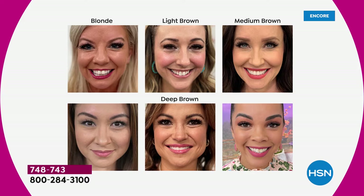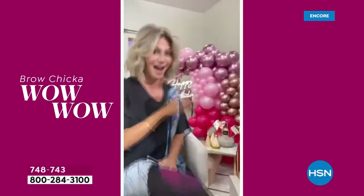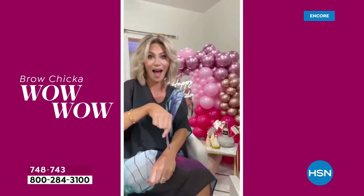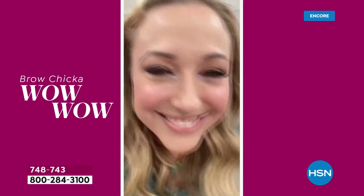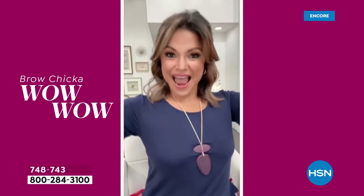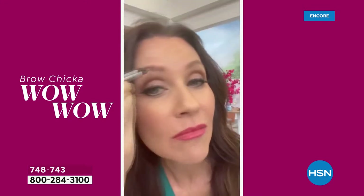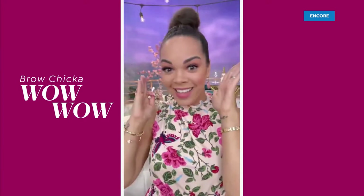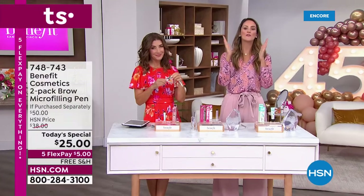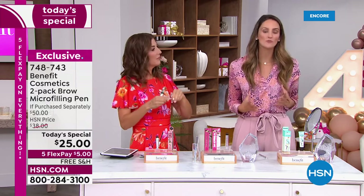Jump online if you have any questions — we're streaming live on HSN's Facebook page. This is also a host favorite here at HSN because it gives you that look of microblading without a permanent commitment, without the cost, without the time, without the pain. Microblading has taken off because so many of us have sparseness and patchiness, but that is why we created the Brow Microfilling Pen — so that with a swipe of a wand, you can get that look at home.